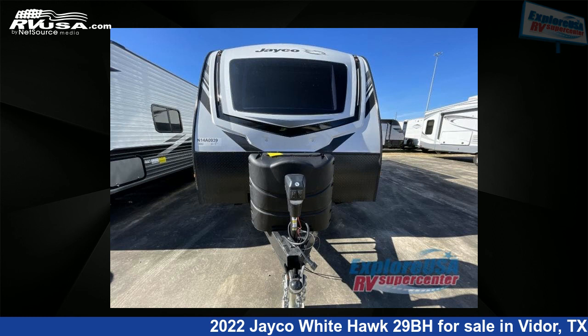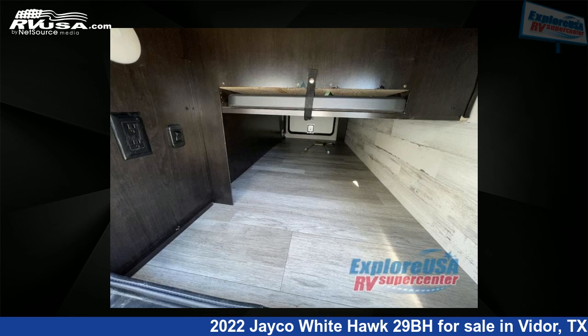For more information and pricing on this unit, and to see all units available for sale by Explore USA RV Supercenter, visit RVUSA.com.